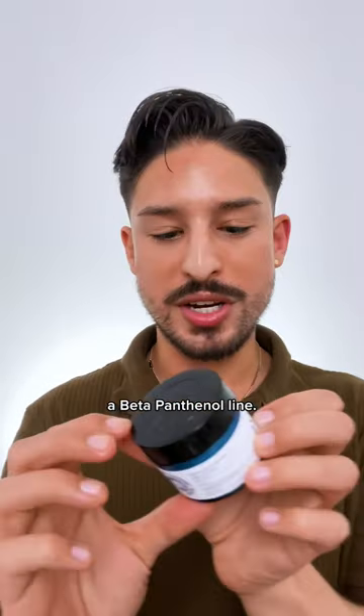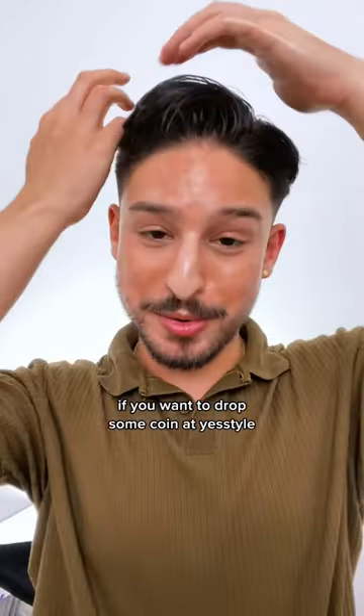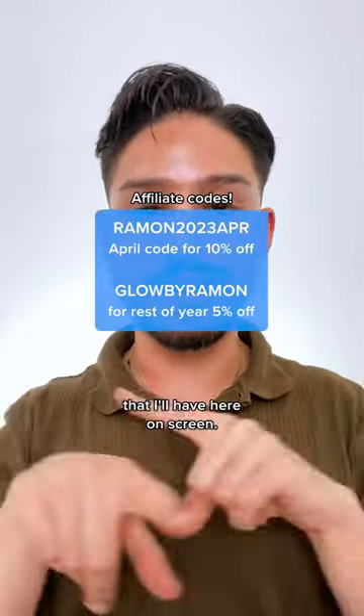Sun by Me launched a beta panthenol line. I like the line, but the cream from that is the standout product for me. And also, if you want to drop some coin at YesStyle, I do have some discount codes that I'll have here on screen.